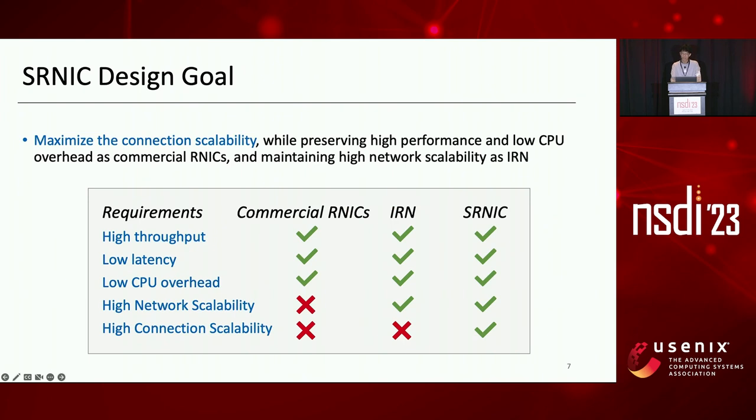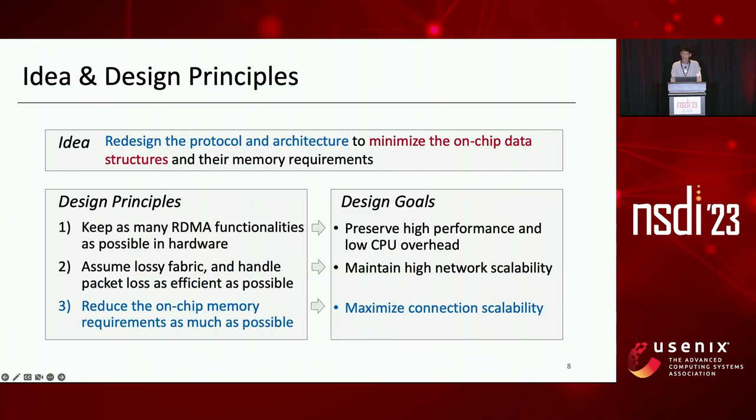So, our design goal is to maximize connection scalability while preserving high performance and low CPU overhead as commercial RNICs, and maintaining high network scalability as IRN. We aim to satisfy all five requirements of high-speed networks simultaneously. Our idea is that if we have a chance to redesign the protocol and architecture, we can minimize the on-chip data structures and their memory requirements to improve connection scalability.